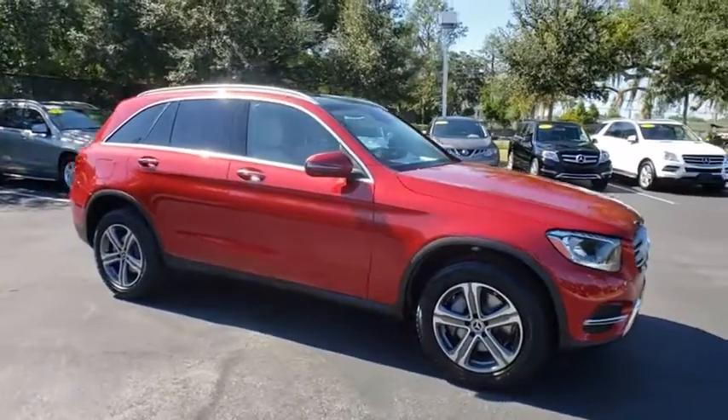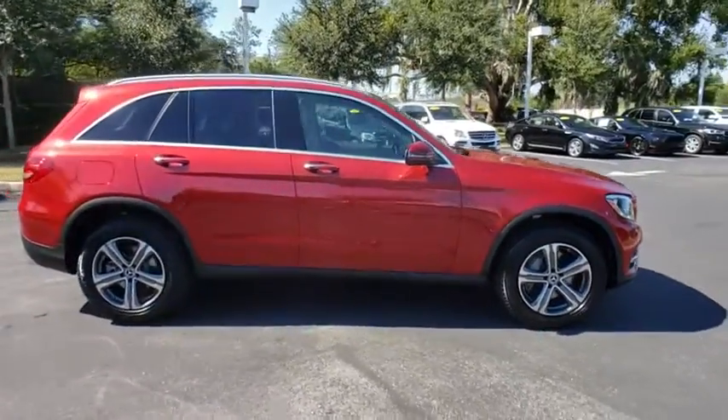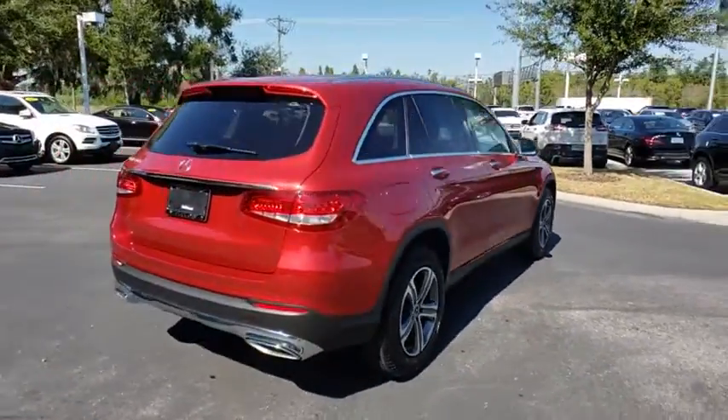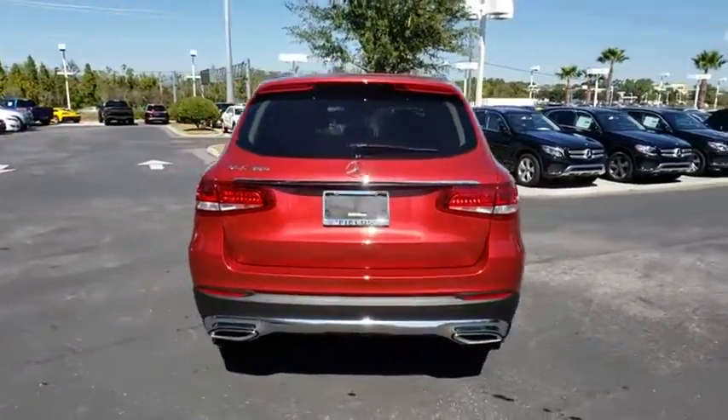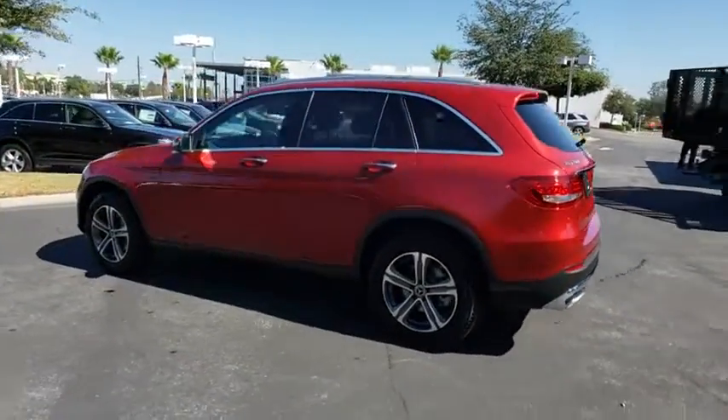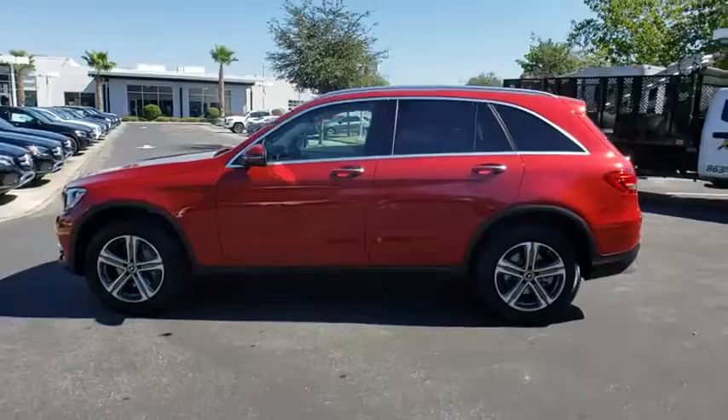2019 Mercedes-Benz GLC. The Mercedes-Benz GLC sets the bar for the luxury SUV — a midsize SUV that's all lean muscle and has a roomy new cabin full of style and substance. Here are some of this vehicle's great options.